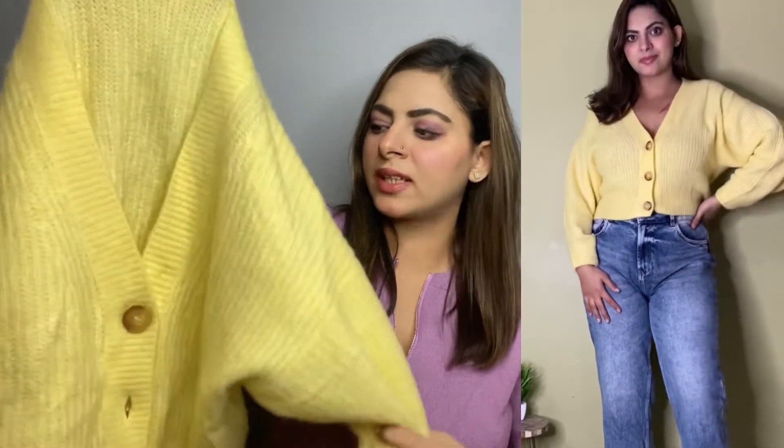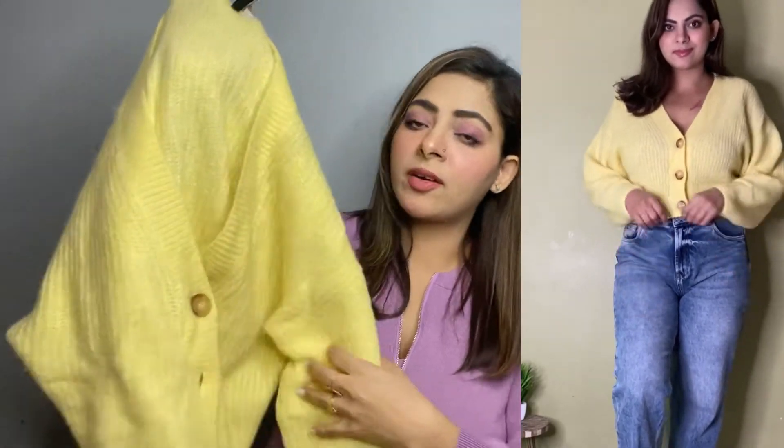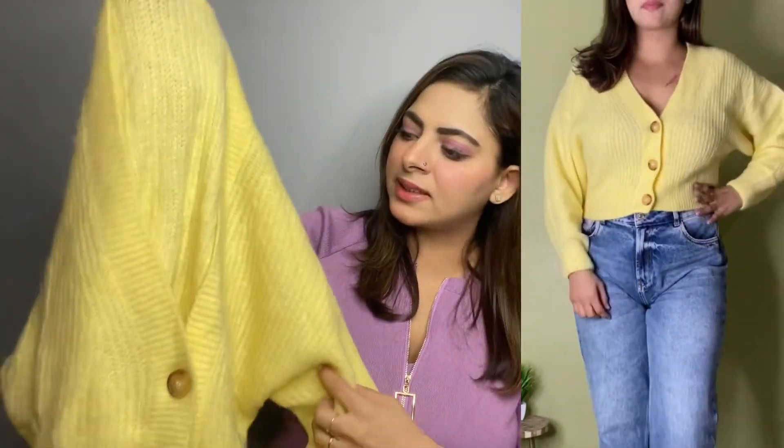Last from H&M, I've got this yellow cardigan. This one is for 1499 rupees with no discount and my size is medium. It's a short cardigan with a button in front. It's a good easy-breezy cardigan, gives a very cute and fresh look. Personally, this one is also very warm.